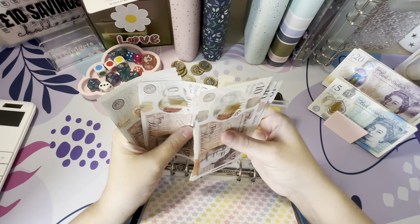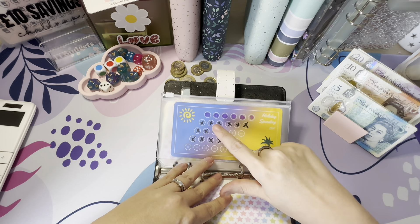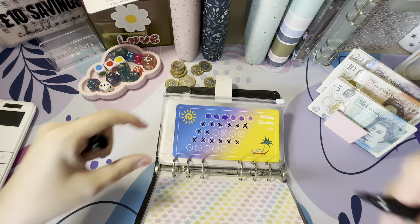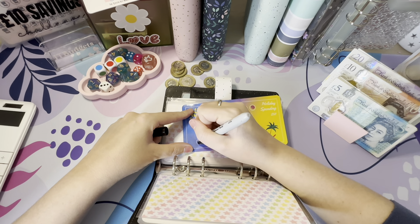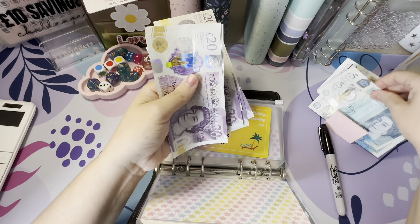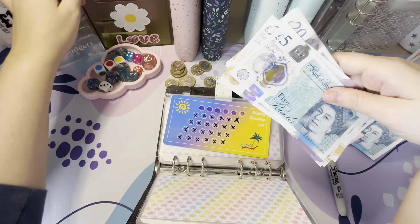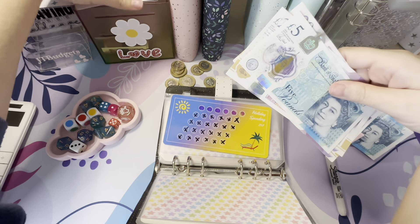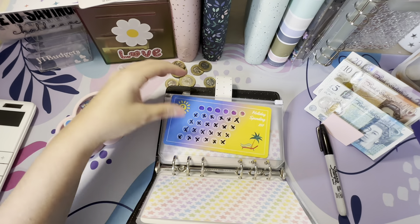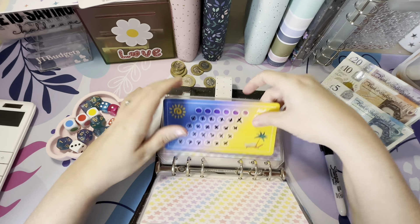Counting up to around £250 remaining. I'm going to put £85 in to complete the first milestone on the holiday tracker. That means the first £250 has been saved. Posting the notes — £20, 40, 60, 80, and £5 — into the holiday pot box. That's the first £250 saved.